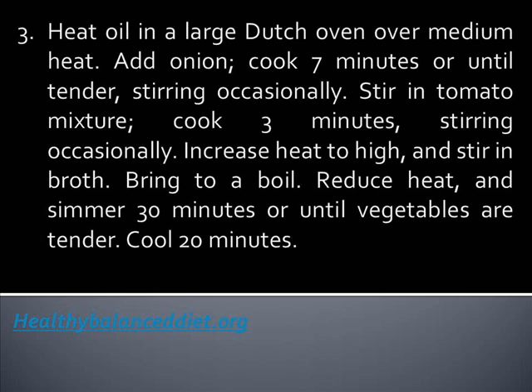Add onion and cook for 7 minutes or until tender, stirring occasionally. Stir in tomato mixture and cook for 3 minutes, stirring occasionally.